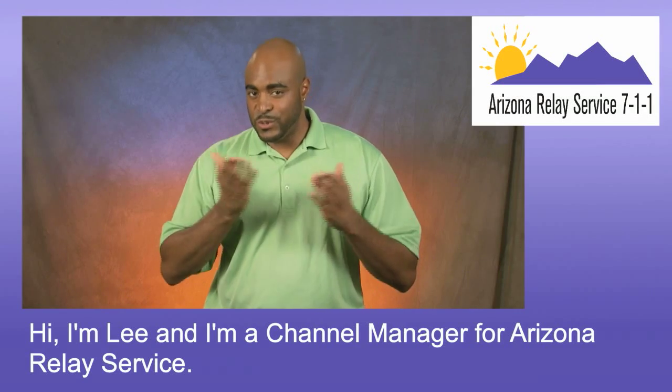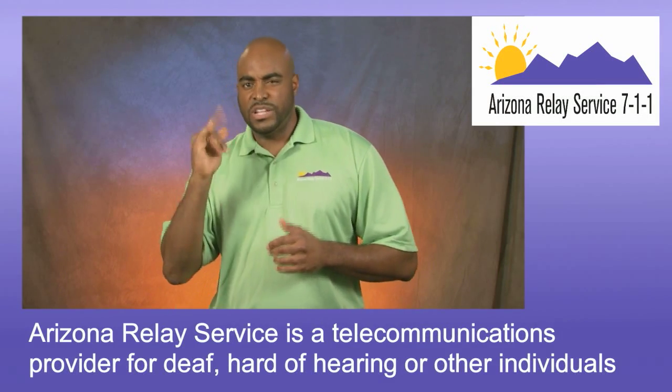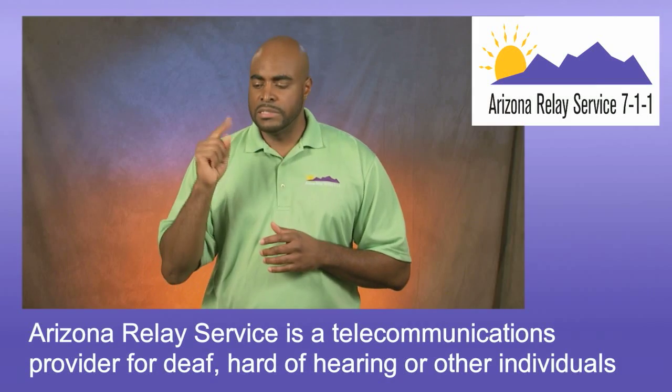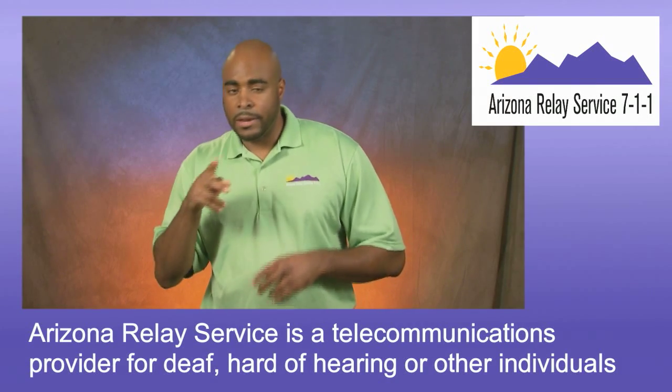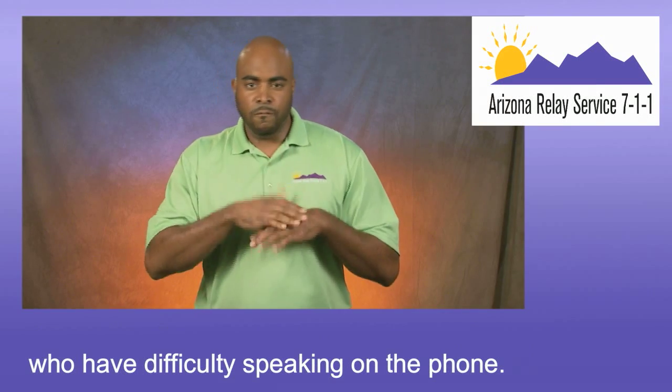Hi, I'm Lee, and I'm a channel manager for Arizona Relay Service. Arizona Relay Service is a telecommunications provider for Deaf, Hard of Hearing, or other individuals who have difficulty speaking on the phone.